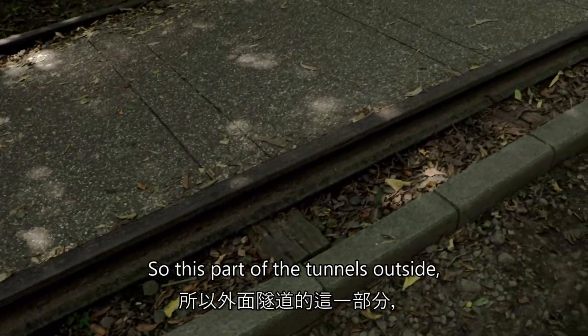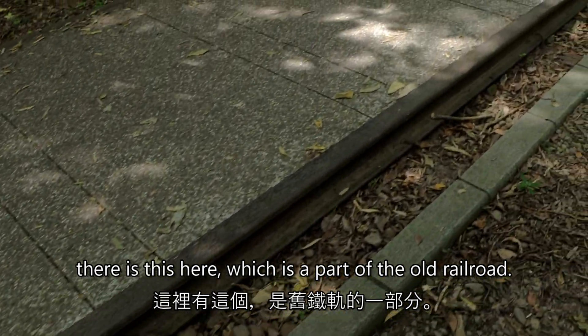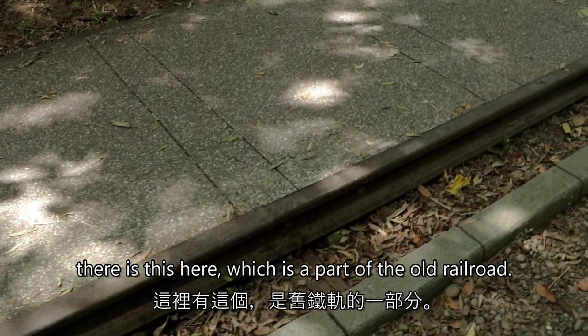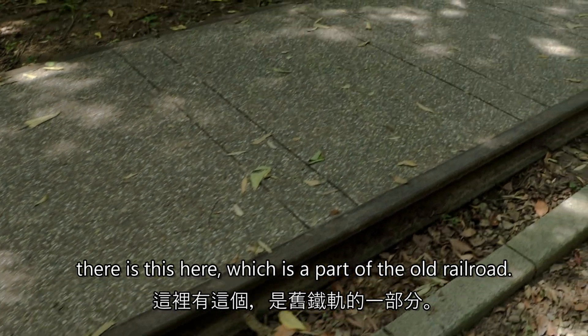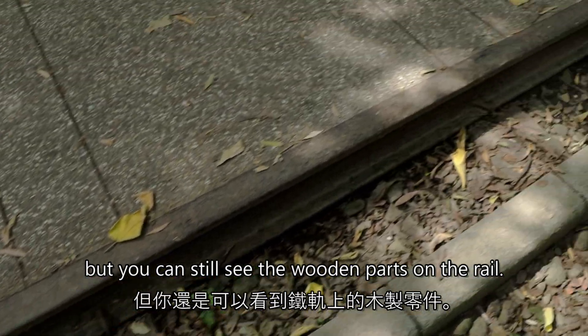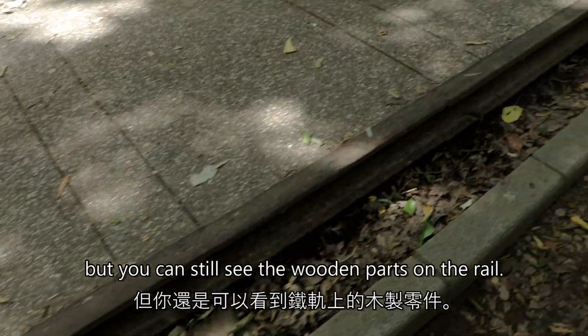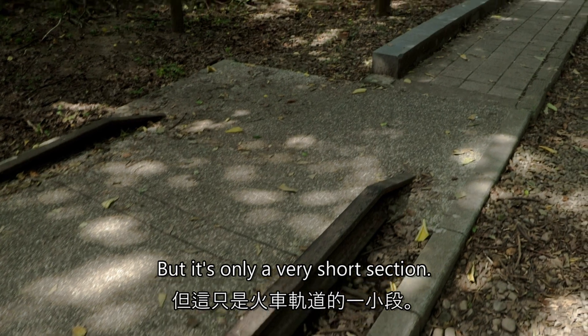Outside the tunnels there is a part of the old railroad. It's now been turned into a path but you can still see the wooden parts on the rail, though there's only a very short section.